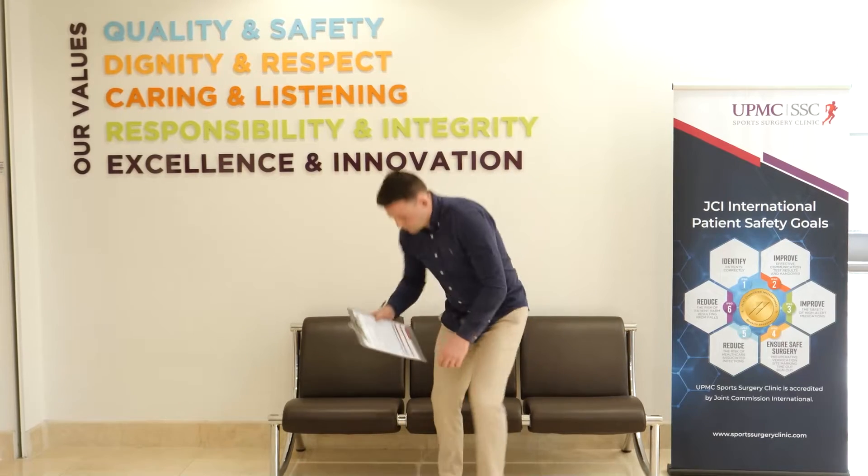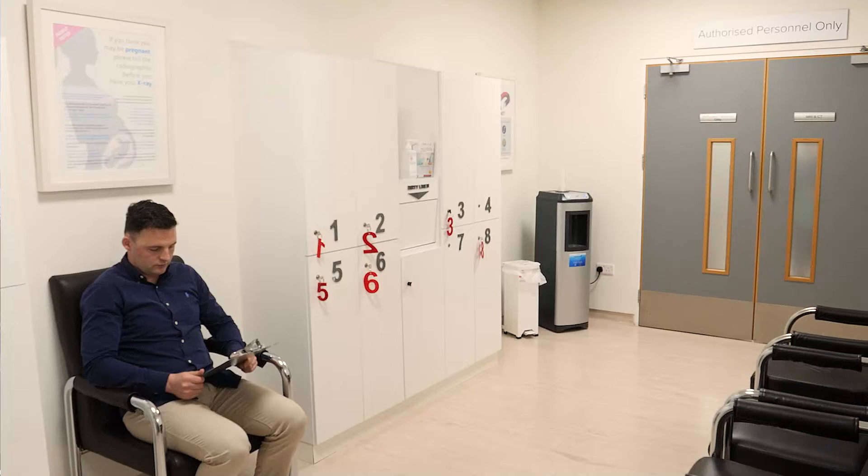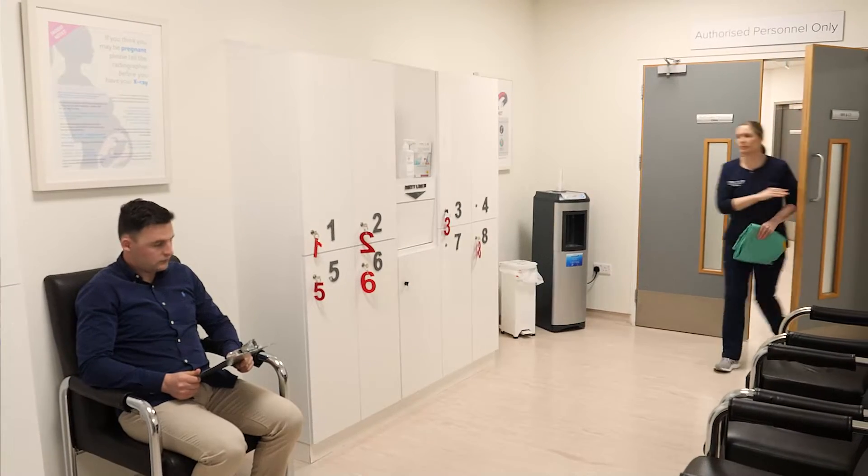As an MRI contains very powerful magnets, there are certain safety factors to consider. We will then direct you to the MRI waiting area where you can take a seat.